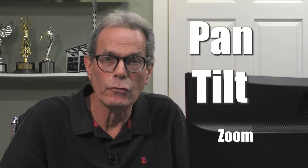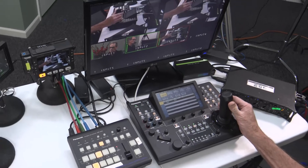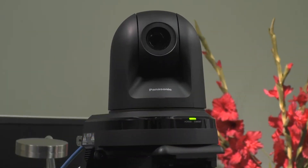As you may know, PTZ stands for Pan, Tilt, and Zoom. The system has a remote control that allows one operator to remotely control the Pan, Tilt, and Zoom of each camera.